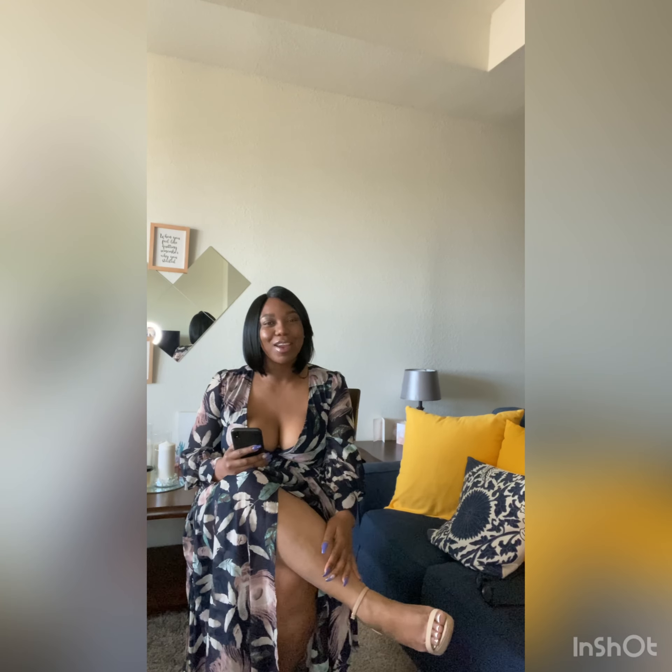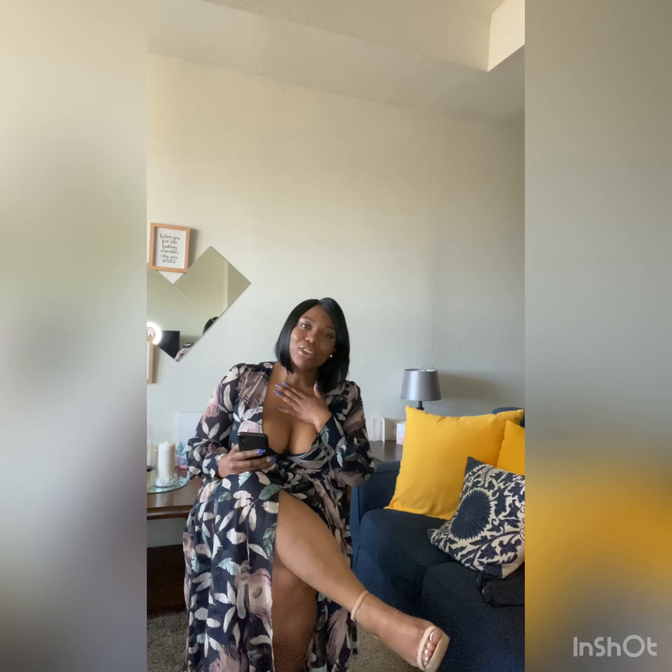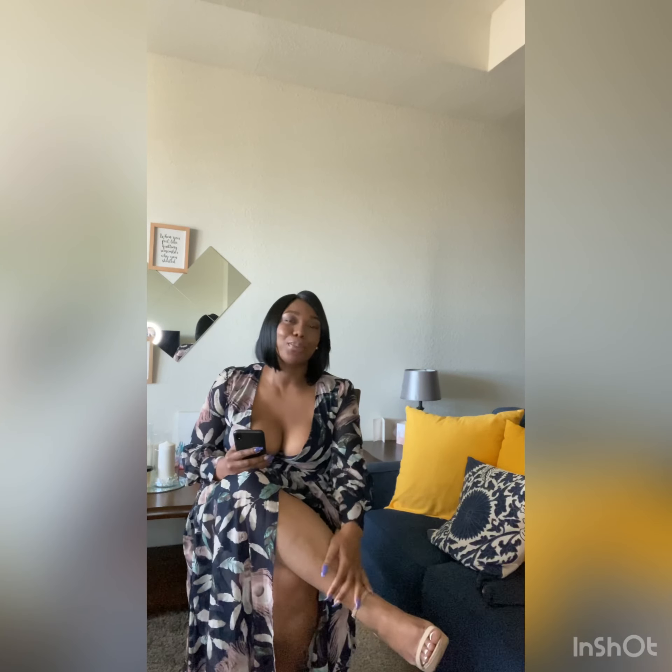Hello guys, it's me Raven and I'm back this week with some new content. For those of you that are new to the page, welcome, I'm so glad you came. And for those of you that have been with me for some time now, welcome back and thanks so much for the support.